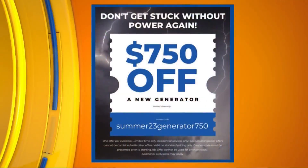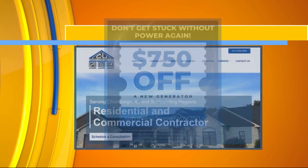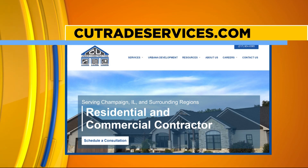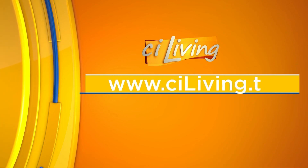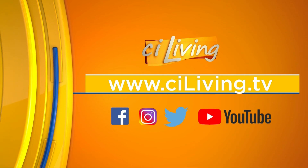Thank you so much. I know that would offer a lot of people some peace of mind knowing in the future they won't have to worry if the power were to go out. We appreciate you being here today. Thank you. If you want to learn more about the services offered at CU Trade Services and that special offer you're seeing on the screen, there's a look at their website, cutradeservices.com, and of course we will connect you to that on our website, sayliving.tv, after today's show. We sure do thank CU Trade Services for sponsoring our CI Home segment today.